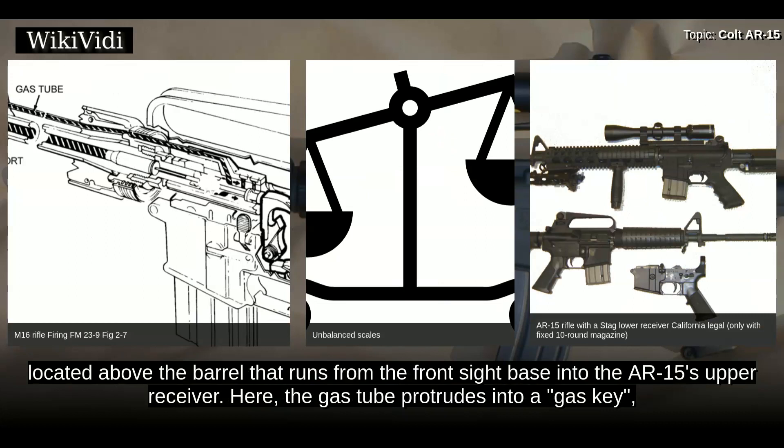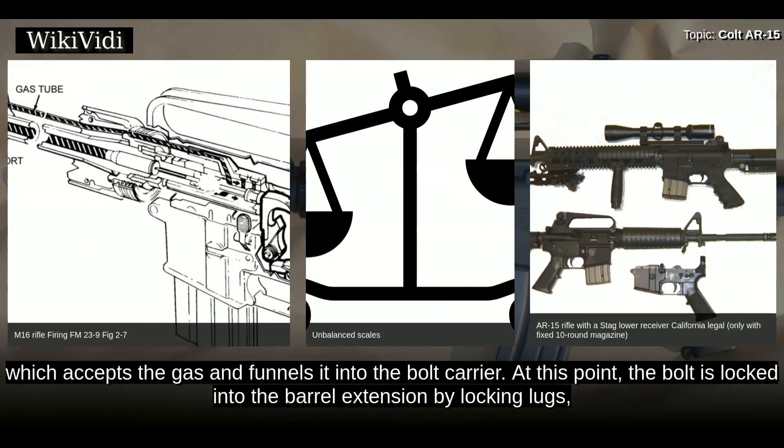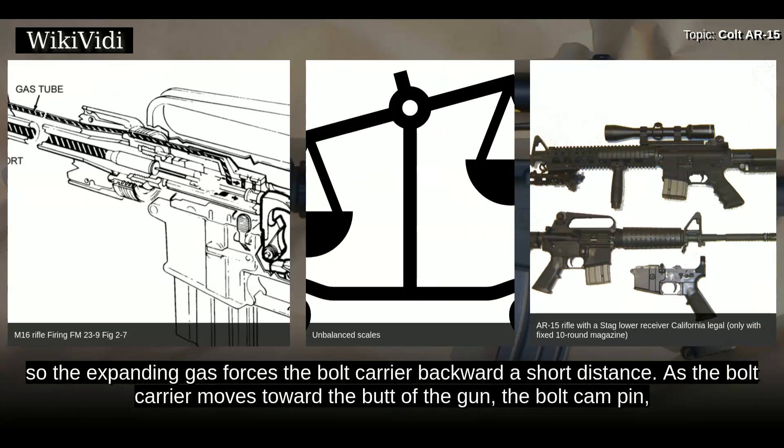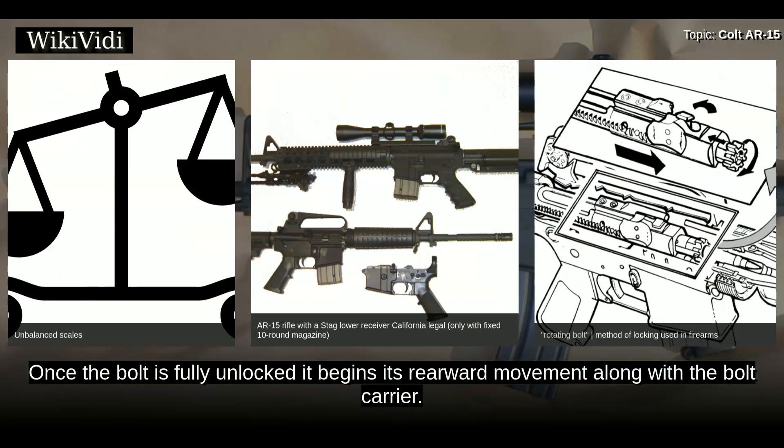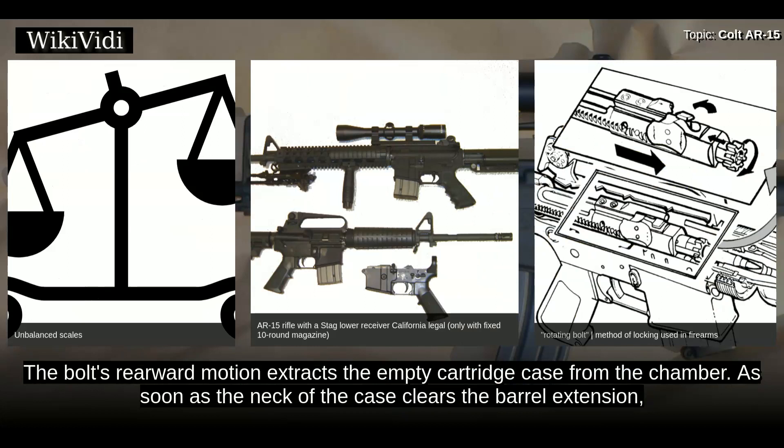The gas expands into the port and down a gas tube located above the barrel, running from the front sight base into the AR-15's upper receiver. There the gas tube protrudes into a gas key, which accepts the gas and funnels it into the bolt carrier. At this point the bolt is locked into the barrel extension by locking lugs, so the expanding gas forces the bolt carrier backward. As the bolt carrier moves toward the butt of the gun, the bolt cam pin riding in a slot on the bolt carrier forces the bolt to rotate and unlocks it from the barrel extension.